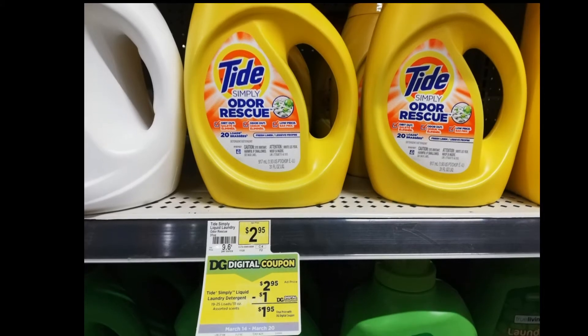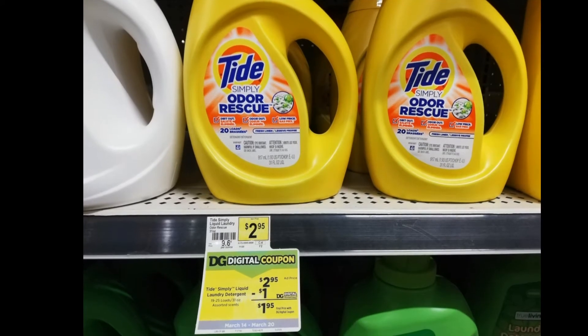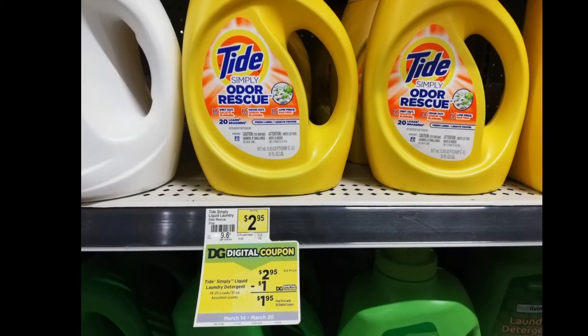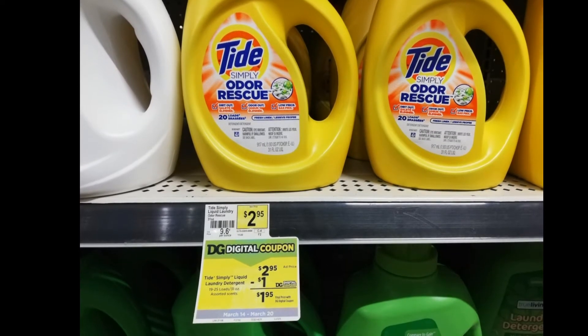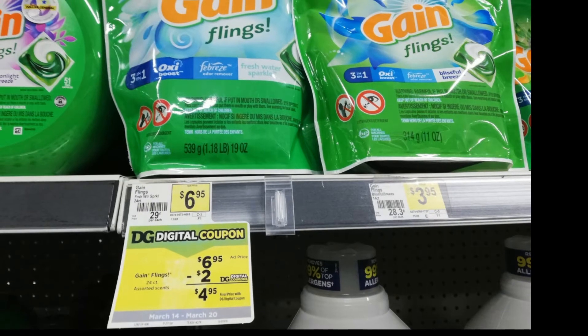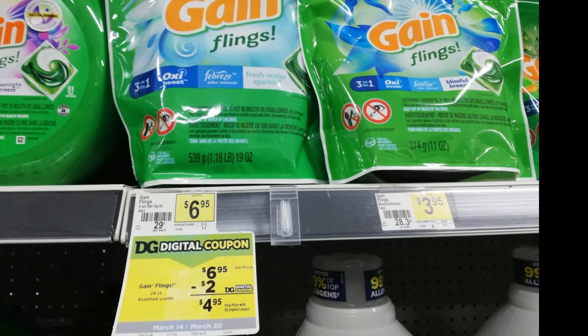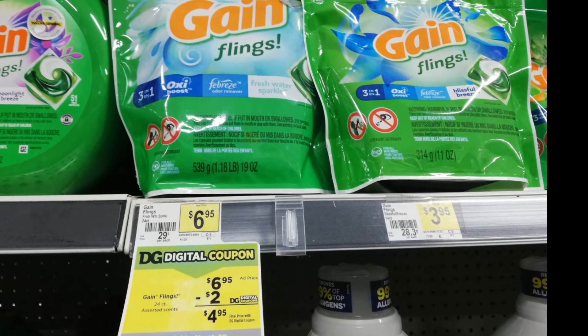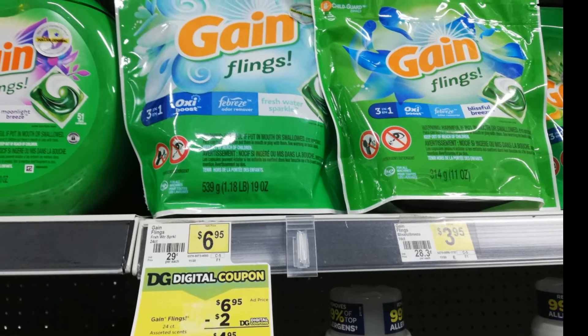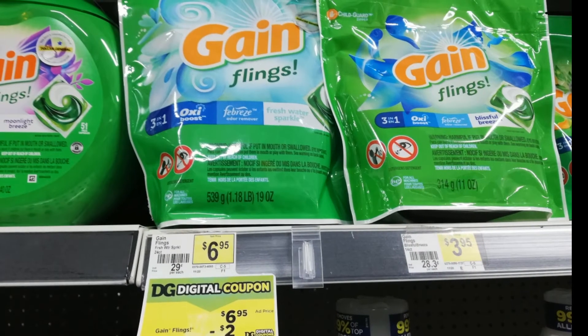Next is this Tide liquid detergent for two dollars and ninety-five cents with a digital coupon of one dollar, so it will be just one dollar and ninety-five cents. Next is this Gain Flings for six dollars and ninety-five cents with a digital coupon of two dollars, so it will be just four dollars and ninety-five cents.